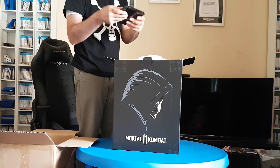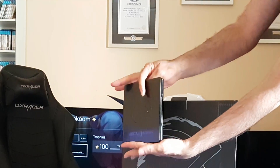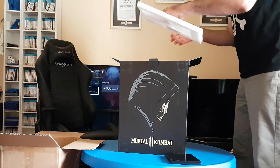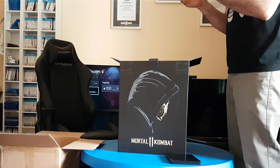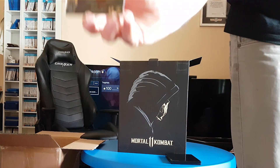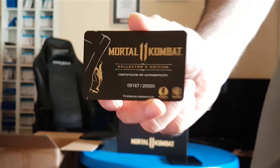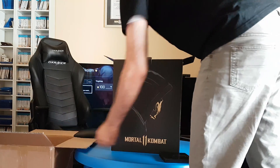There's a Mortal Kombat steelbook. Some sort of collector's edition items. A certificate of authenticity — got a certificate right there. It's made from steel. Neat.